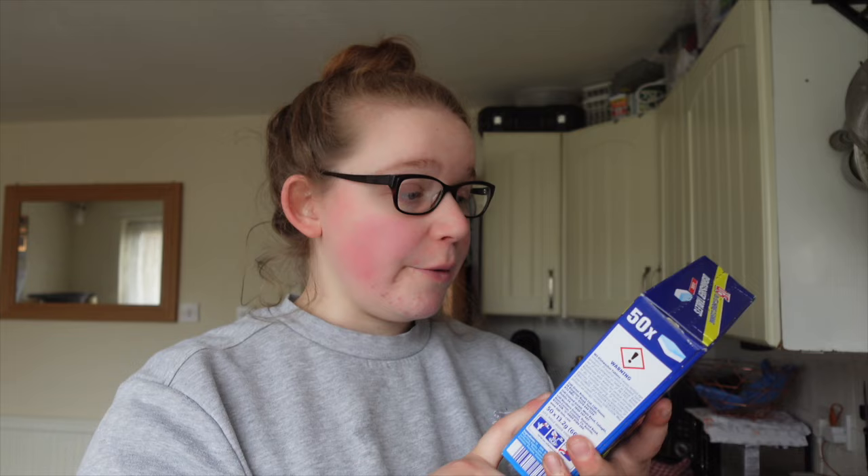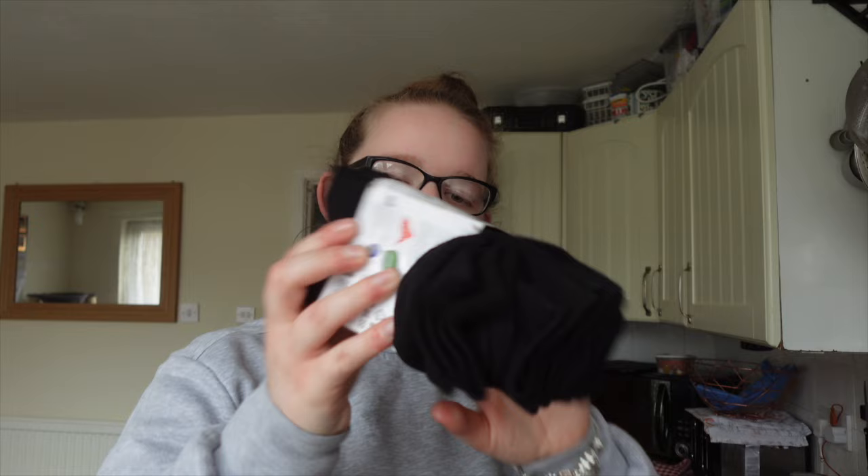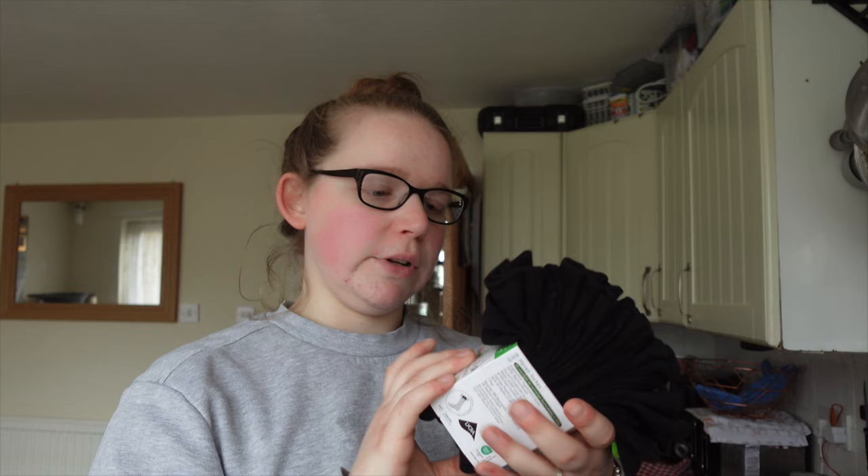Some dishwasher tablets — pretty self-explanatory. I did pick up these socks for Jamie — they're size six to eight, I'm hoping they fit. I'm sure he can squeeze them on. They were down from £4.99 to £3.49 for seven pairs. If they don't fit, it doesn't matter — you can always use socks.